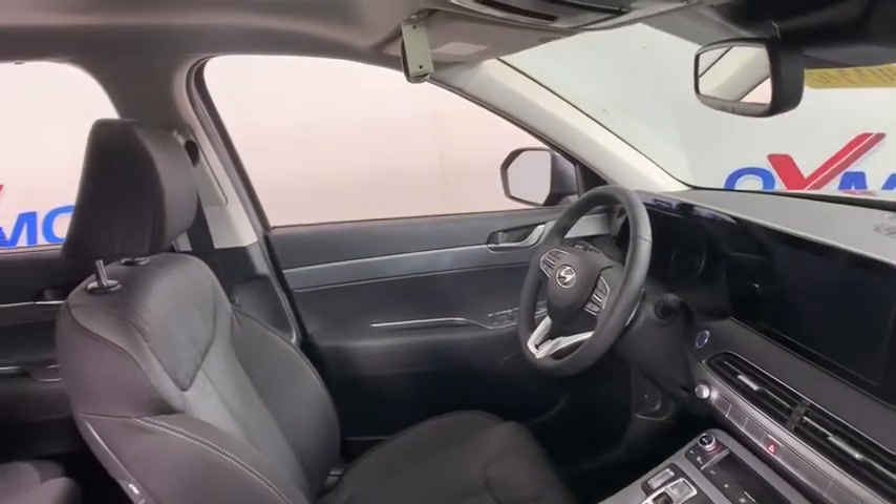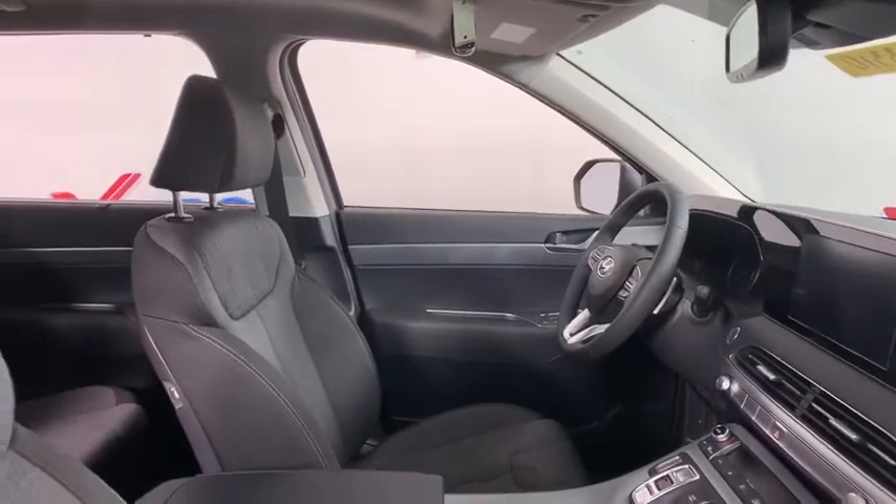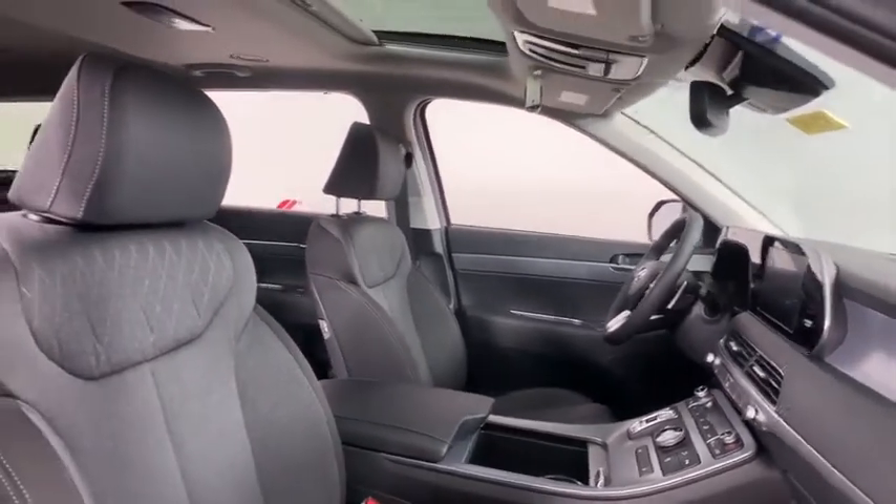Panic alarm, overhead console, cargo net, carpeted floor mats, remote keyless entry, tachometer, brake assist.